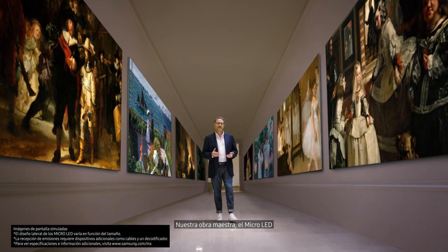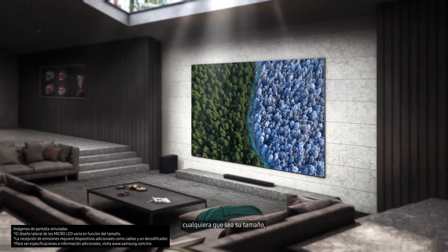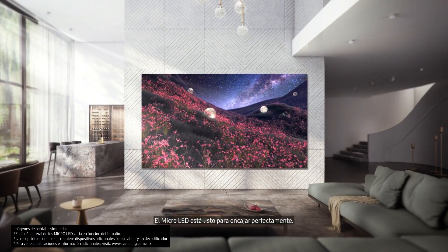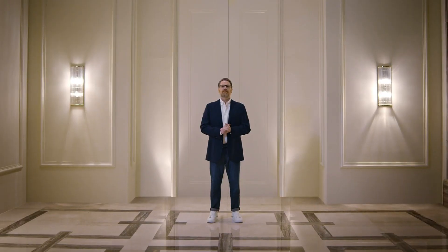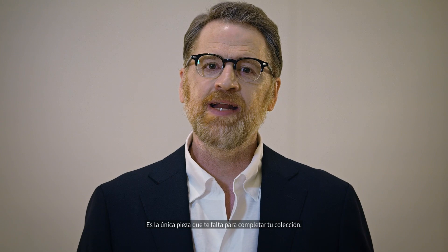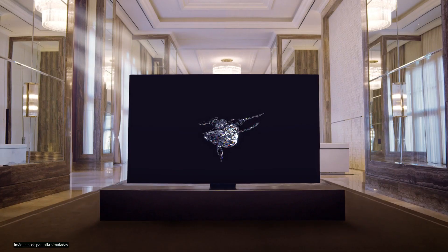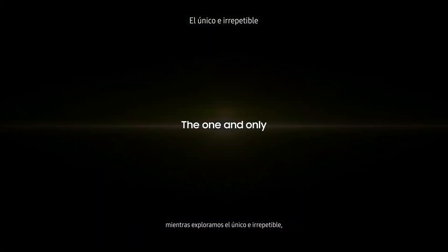Our masterpiece, the micro-LED. Wherever your space is, whatever size it is, and no matter what you use it for, the micro-LED is ready to fit in perfectly. Experience the excitement and element of surprise that this luxurious masterpiece has to offer — it's the one remaining piece to complete your collection. Thank you for taking this journey with me as we explored the one and only micro-LED. In the next video, please visit our website.